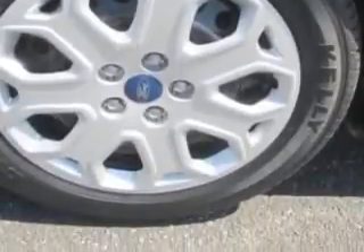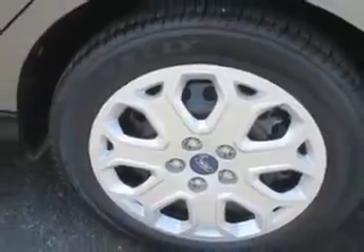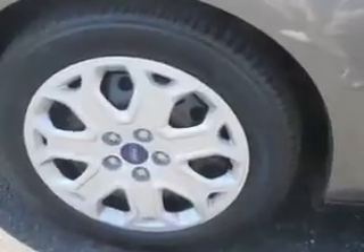Tachometer, exterior mirrors manual folding, and much more. Enjoy the drive and have peace of mind in this 2012 Ford Focus. See us at J. Wilderman O'Toplex new and used today.